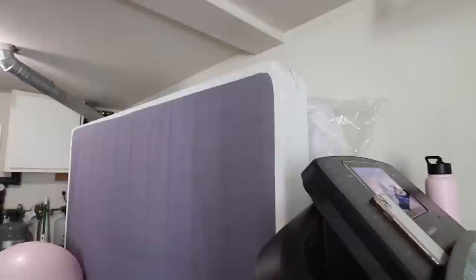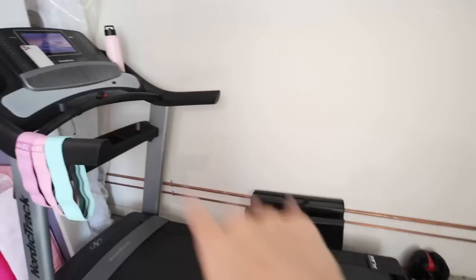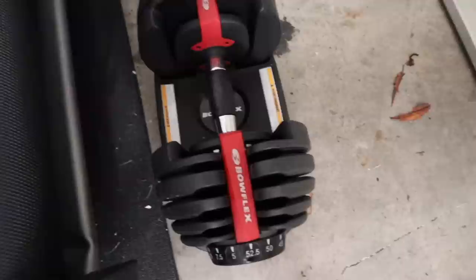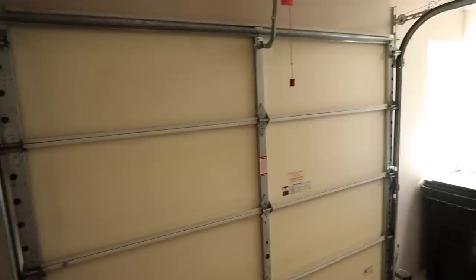We're trying to get rid of this extra mattress and box spring because we probably aren't going to use it for a while and we don't have any rooms to put it in. We want more room for the home gym. We also want to install some gym mirrors right here. I love these dumbbells — they can change up to 52.5 pounds down to 5 pounds, they're amazing. You'll probably see in future vlogs when we move all this stuff and make it super cute.